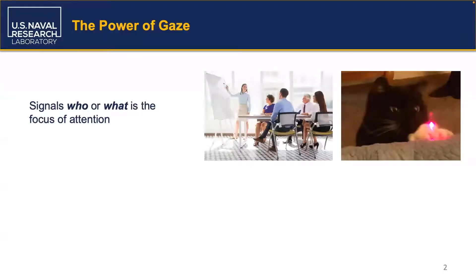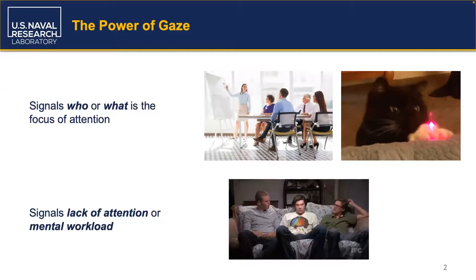Gaze is a powerful cue. It can signal who or what an agent is paying attention to. An agent's gaze behavior can also signal lack of attention or increased mental workload. Because we constantly interpret gaze — both the presence and absence of dynamic gaze behavior — it is important for robotic agents to send the right signals with their gaze.